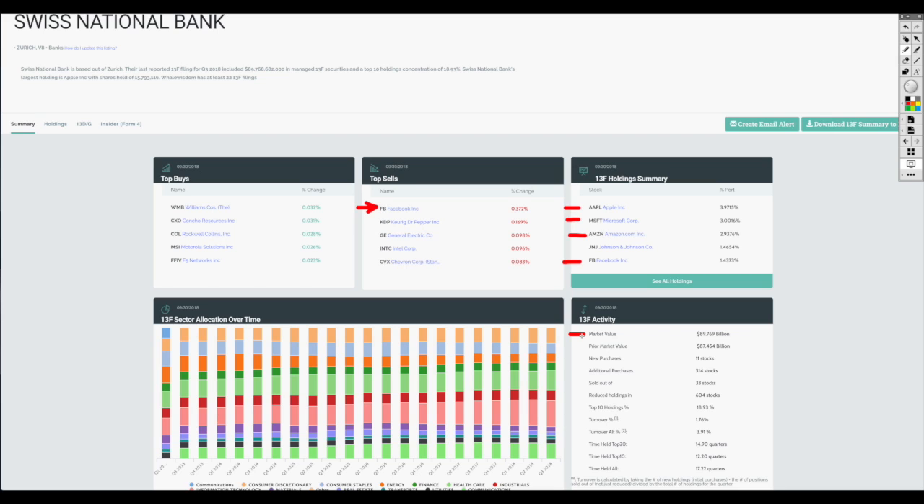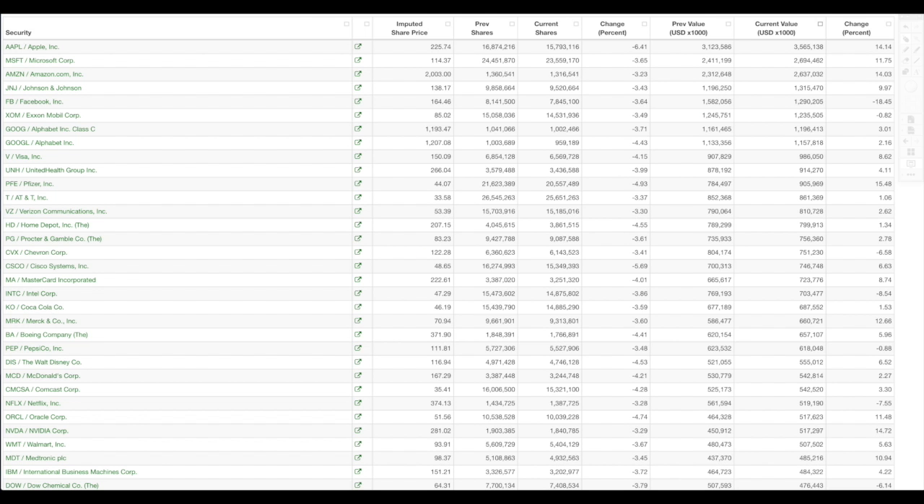There are more details in here. They tell you that they've sold out of 33 stocks and reduced their holdings in 600 stocks. This is whalewisdom.com. Another resource is Fintel, which I've also shown before. This one breaks it down in many ways — you can organize the spreadsheet in different views.